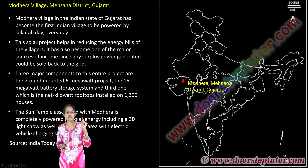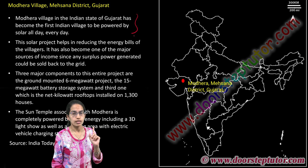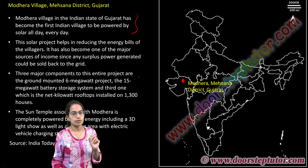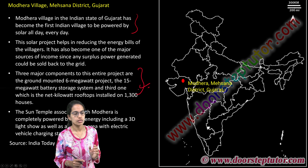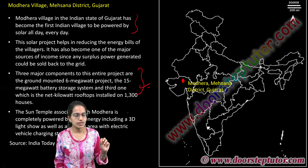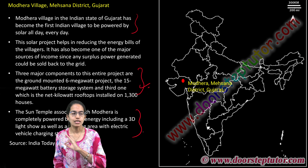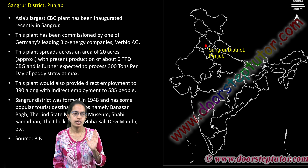Modera has become the first village in Gujarat, India, to be powered by solar cells throughout the day, every day. This is where major energy bill conservation can take place. The entire project is based on a 6-megawatt project, a 15-megawatt battery storage system, and even the Sun Temple including the 3D light show present there is completely based on solar energy.